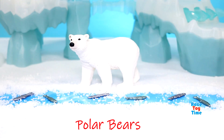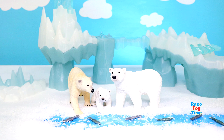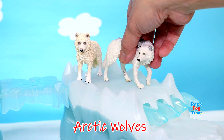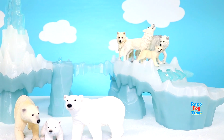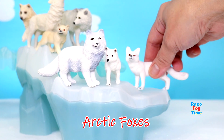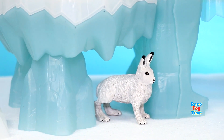We have polar bears. Arctic wolves. Arctic foxes. Snowy owls. Arctic hare. Puffins.